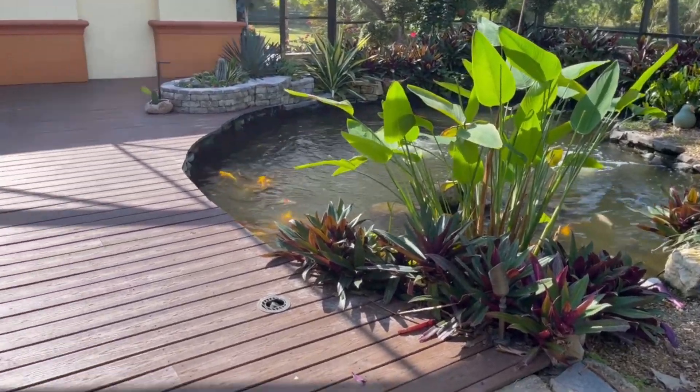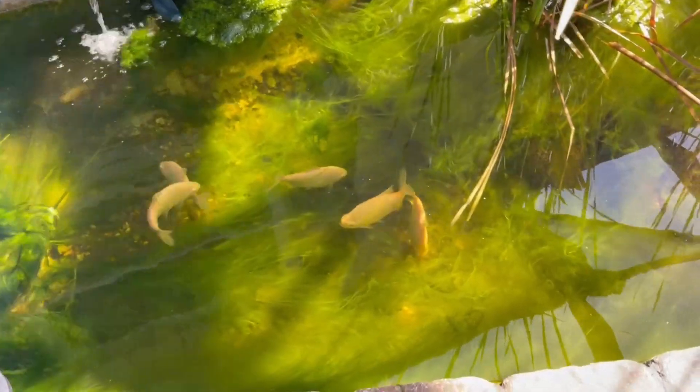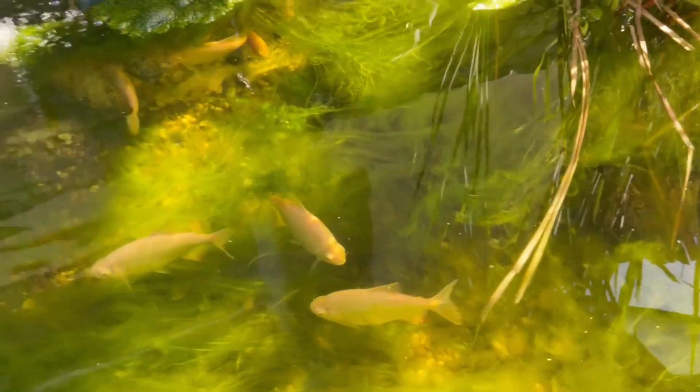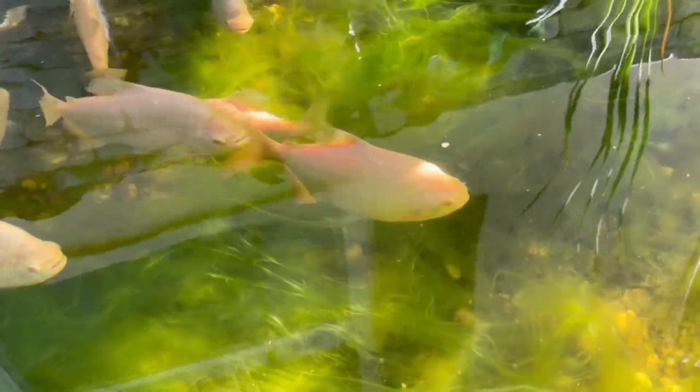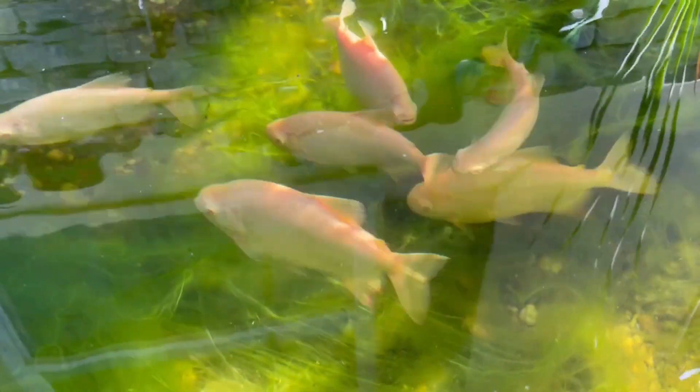We're going to do a whole overhaul of this pond so that some of these fish, as they get bigger, can go in there. I really want to create a huge monster pond. These Pakus, if you remember, were little tiny guys and every single one of them has lived. They are monstrously big now - they've grown at least 20 times the size they were. They're probably about eight inches each right now, really big.